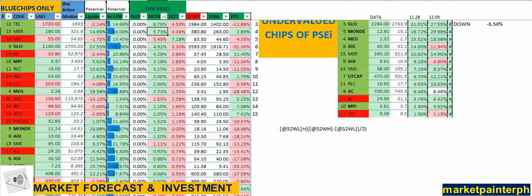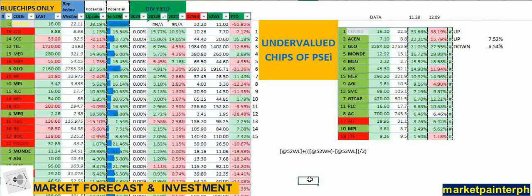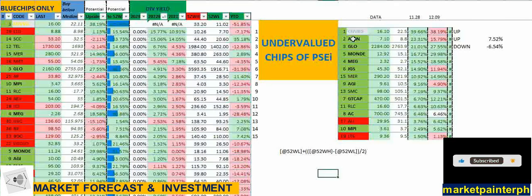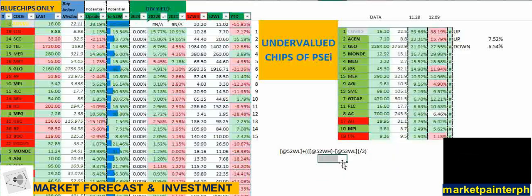This can be utilized whether you're an investor, a trader, or short-term player. I will be posting updates once every week so we can keep track of the listed stocks trading below their median prices. Thank you, and have a nice day.